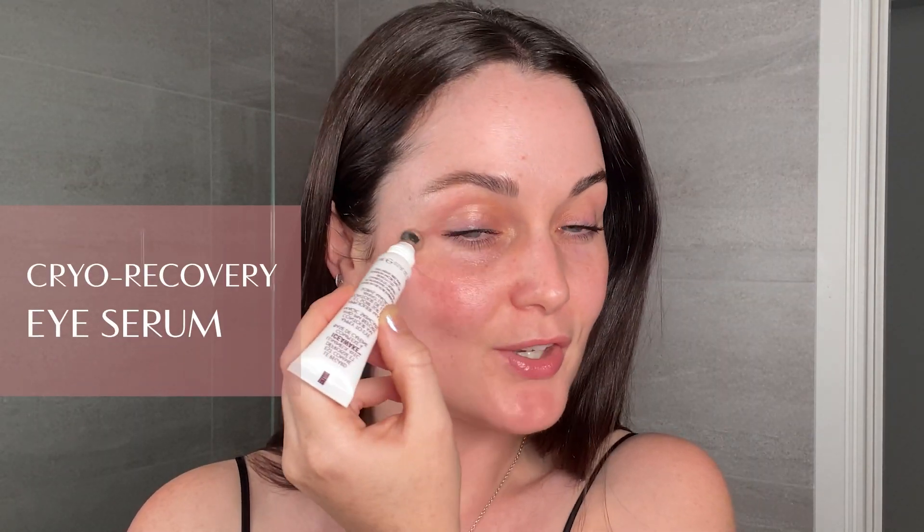Charlotte Tilbury has used cold therapy as part of backstage and personal skin rituals for many years now and it really does work. Your eyes appear de-puffed and brighter with the caffeine complex and ice awake.